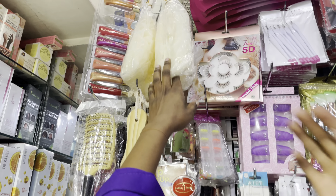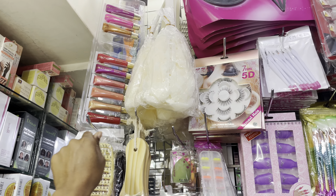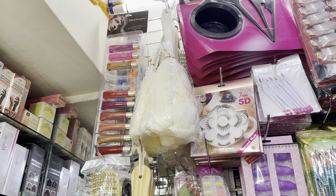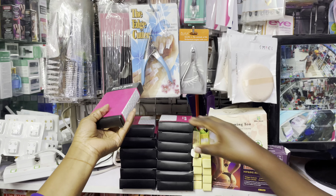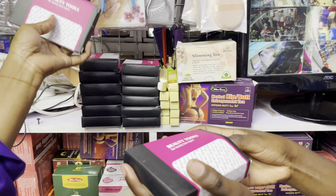We have a mixer going for 250, and this one also going for 250. The gnosis is 80 bob. We have makeups — the manicure set going for 300 for the small size, and the big size going for 350.